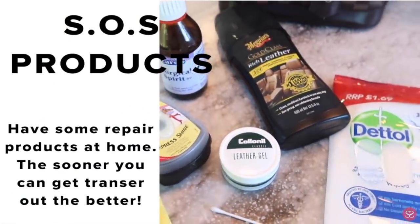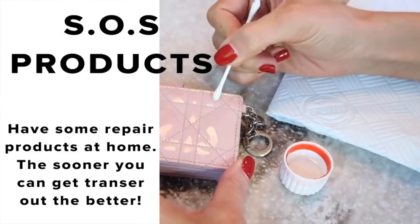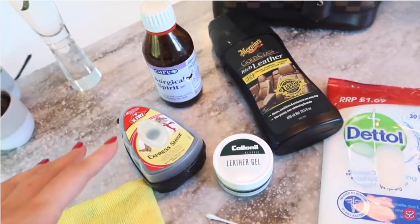The final tip — and I go into a lot more detail in that video — is that if color transfer has happened, the quicker you can address it the better. That's why I've purchased leather care products that I've trialled over the years. I keep them in the room where I store my bags, so if anything happens I don't have to wait before trying to fix the situation before the color transfer really sinks into the leather.